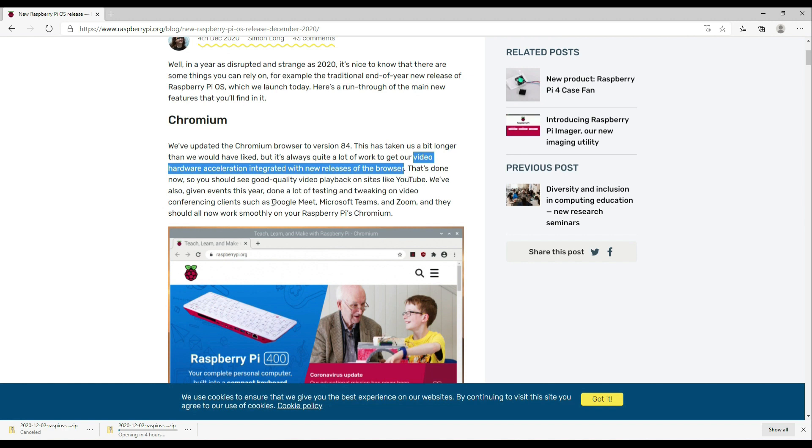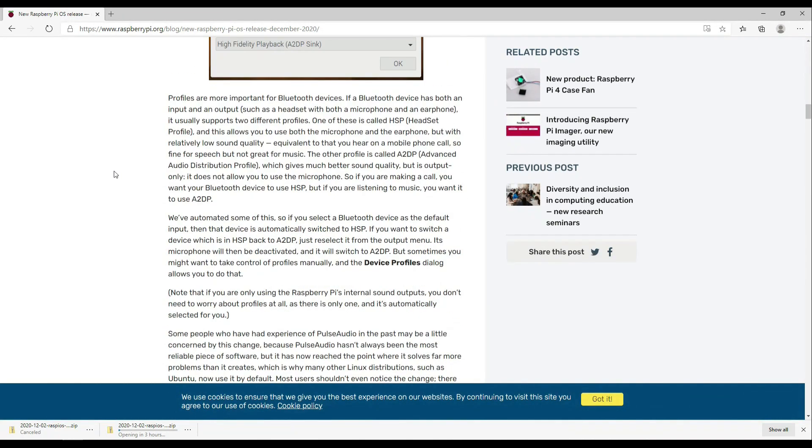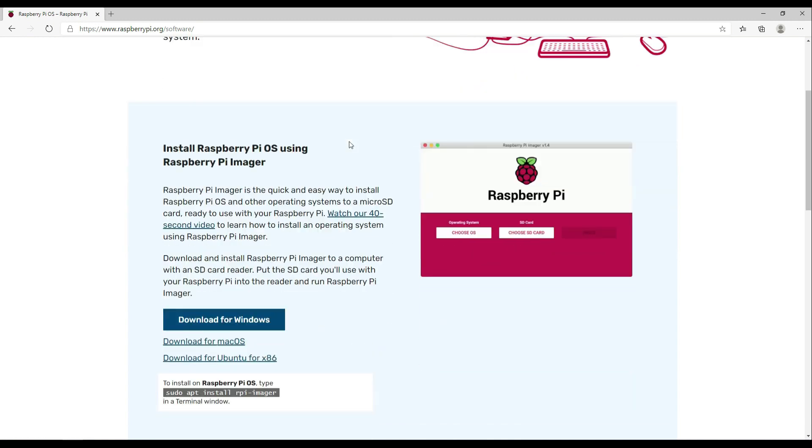The second best update is getting the most common video conferencing clients such as Google Meet, Microsoft Teams, and Zoom to work. This in my opinion matters a lot. I normally get a decent amount of questions about video conferencing with Raspberry Pi, and I finally can say with confidence that video conferencing can be done reliably on a Raspberry Pi.